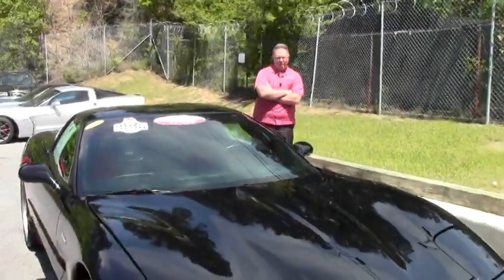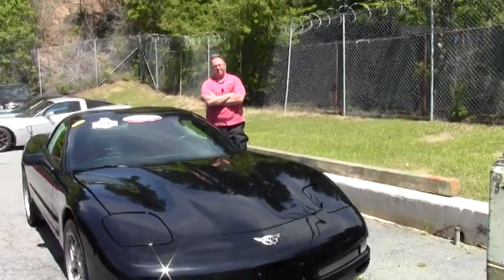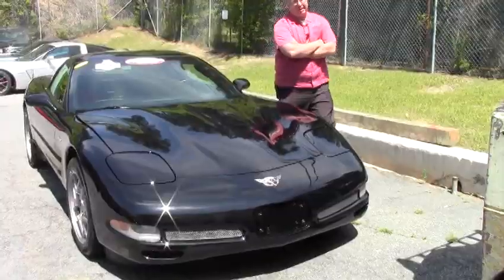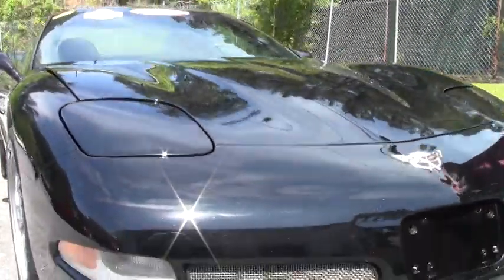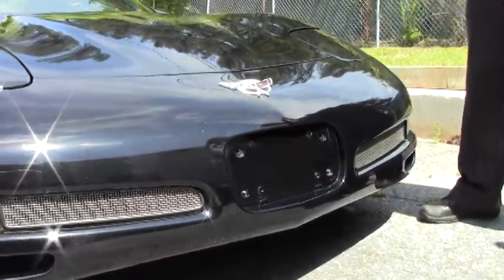Welcome to Biomac. Today we are going to take a little break with the Z06. This is obviously black and it has the mod red interior, very rare, and only 24,000 miles on it. As you can tell, the car has been very well kept.